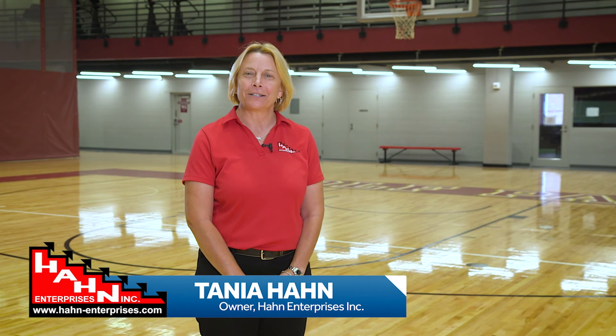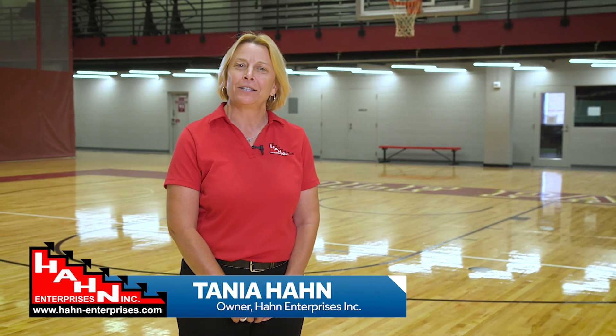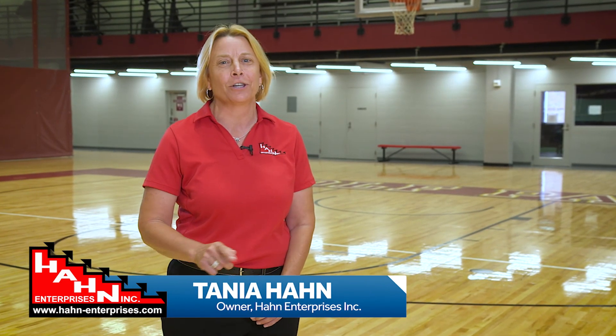Trust Han Enterprises, Louisiana's industry leader in gymnasium and recreation equipment, for your next project.